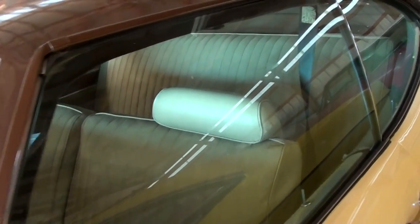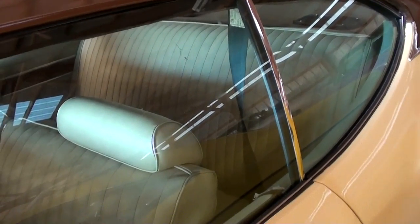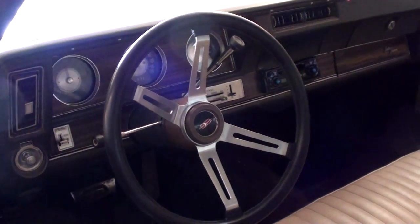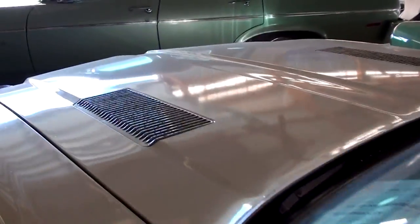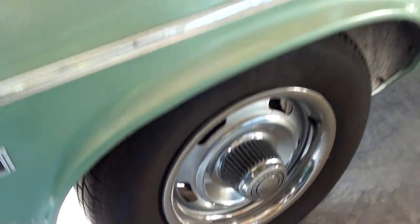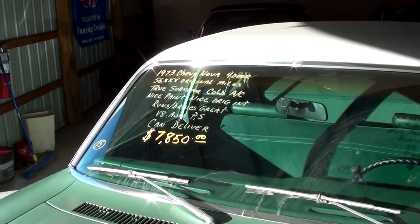These are hardtops as well, so again no B-pillar — everything rolls down nice and open. Looks to be in pretty good shape. Split-back bench seat with headrest, pretty much untouched in there. In front of that we have the Nova sedan, riding on some nice rally wheels. It says it's a '73 with 56,000 original miles.